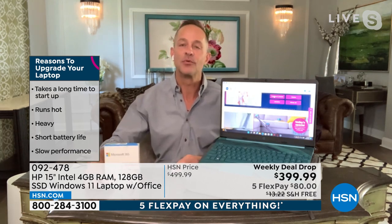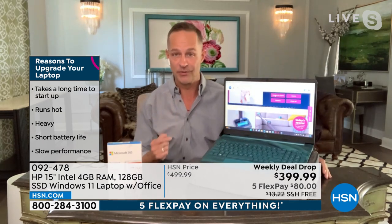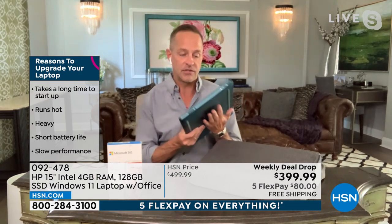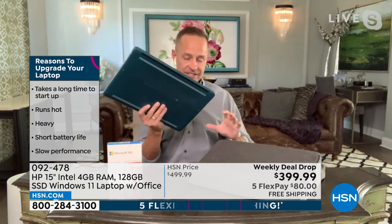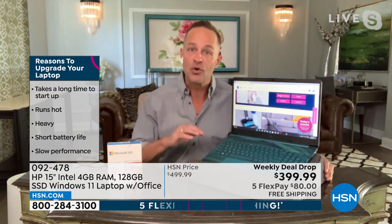If you're thinking all right, my computer takes a long time to start up — start-up on this computer is really fast. Does your computer run hot? You probably have a hard disk drive — hard disk drives create friction, friction creates heat, then they put a fan in the computer and that makes it loud. This doesn't — it has a solid-state drive, making it lighter, quieter, faster, and it stays cool to the touch. Is your computer heavy? This weighs 3.75 pounds — right in your briefcase, your purse, or a backpack.